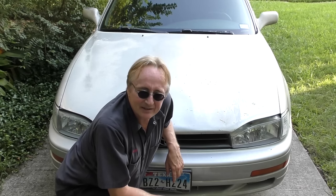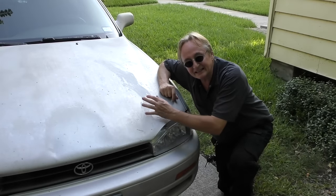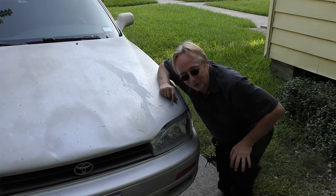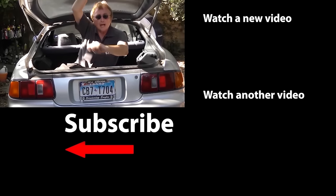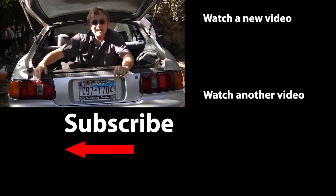These old Camrys were pretty much indestructible monsters with just a tiny bit of maintenance. And if you want to get the ultimate rat car, hey — an old Camry could be the car for you. So if you never want to miss another one of my new car repair videos, remember to ring that bell!